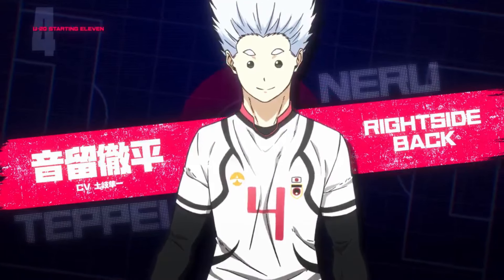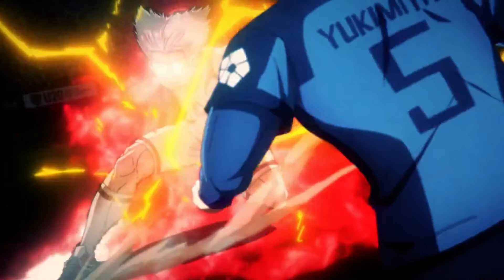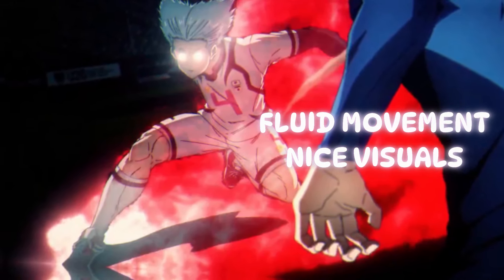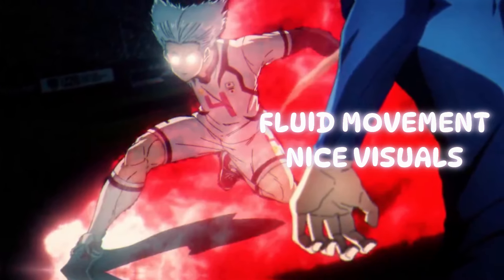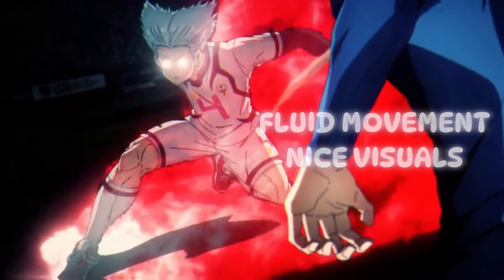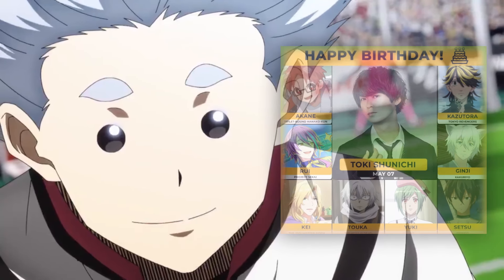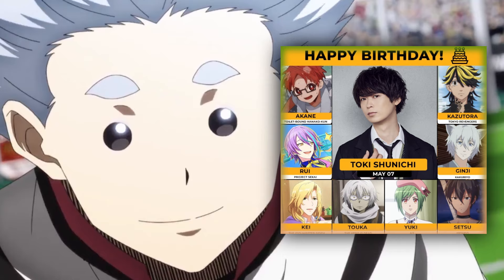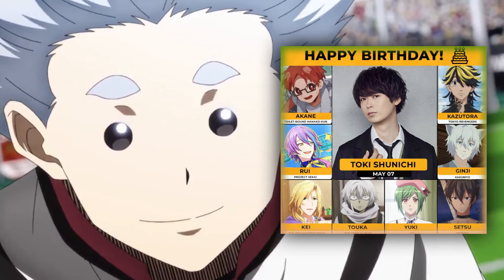Next up is the right back Nero, with his spiky white hair and cute button-like eyes. The teaser shows a scene of him defending against Yukimiya, sliding in front of him with a burst of lightning and a crimson red aura. This moment is animated in just 7 frames, but it still looks very impressive, proving that even minimal movement can look great when used effectively. There's also a closeup of him taunting the Blue Lock 11, claiming they can't match his speed. His voice actor is someone I know as Kazutoro from Tokyo Revengers.